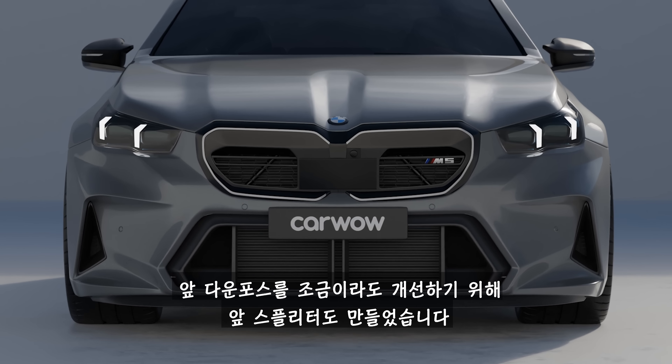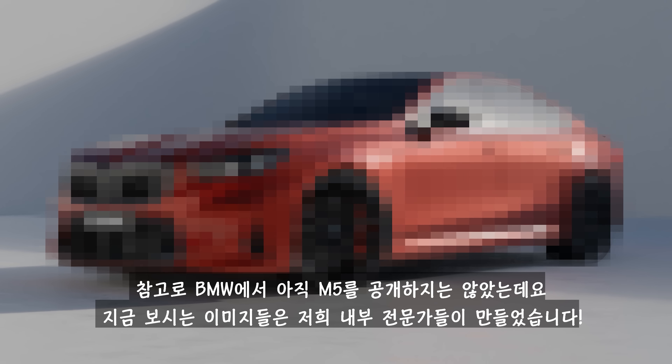The new M5 sits lower on new wheels and modified suspension. The back is completely different from a regular 5-series as well, with a large diffuser and a lip spoiler to smooth the airflow around the back end. And you can't have a proper M car without four massive exhausts.